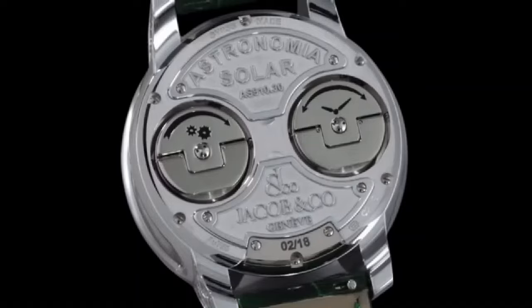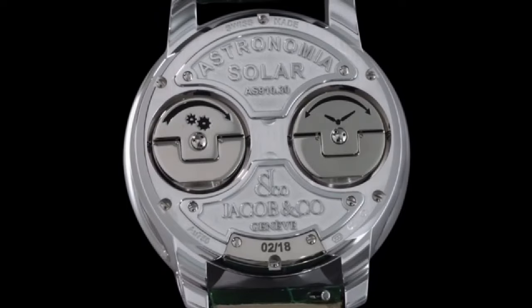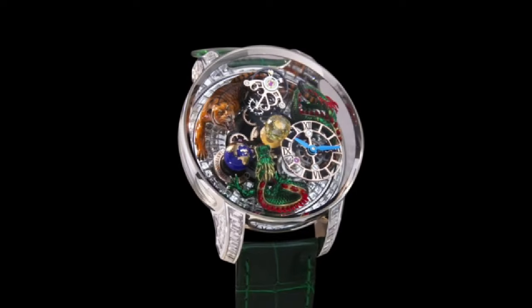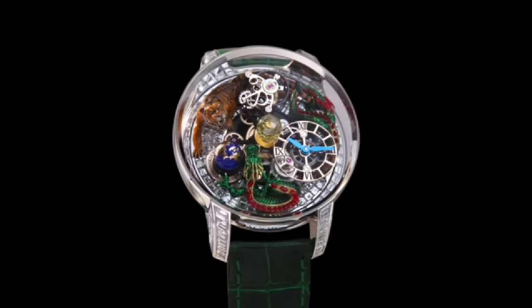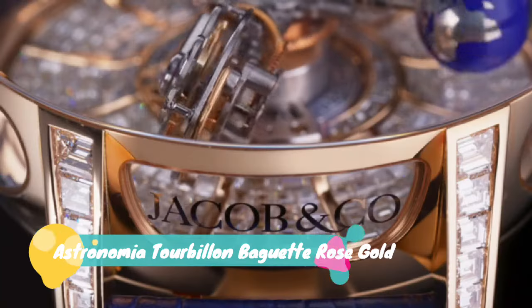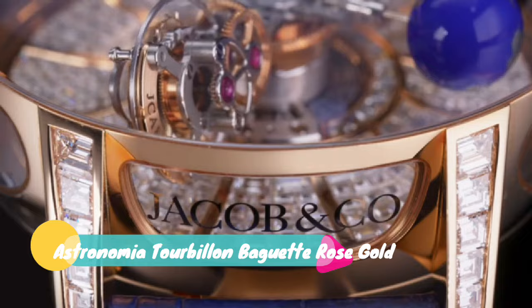Yellow diamond Jacob Cut, 288 facets, 2.18 carat. Diamond base: 141 baguette white diamonds, 3.56 carat. Lugs: 124 baguette white diamonds, 6.26 carat. Jacob & Company Astronomia Tourbillon Baguette.